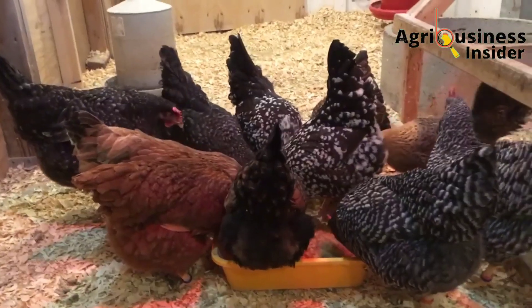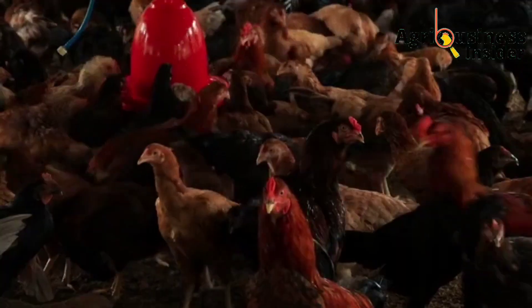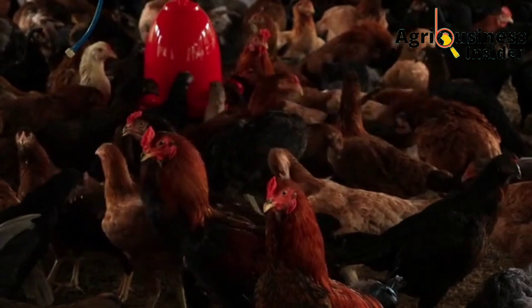The second prevention method is to cull the carriers. Carriers are chickens that have the disease but do not show any symptoms, and they can transmit the infection to other birds in the farm.